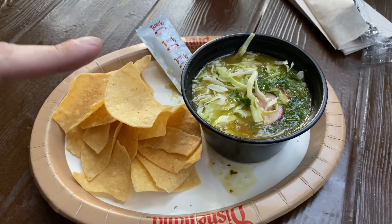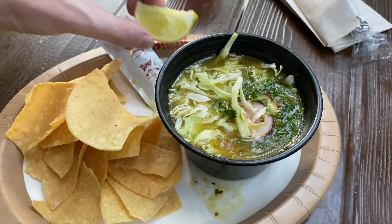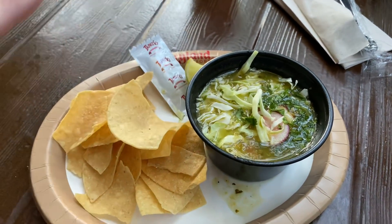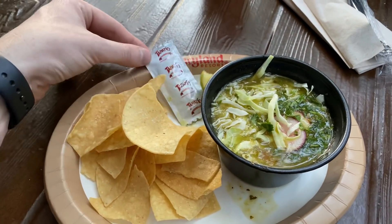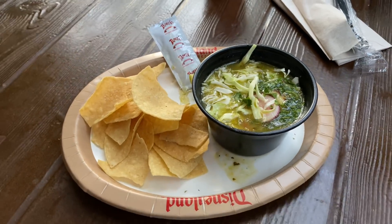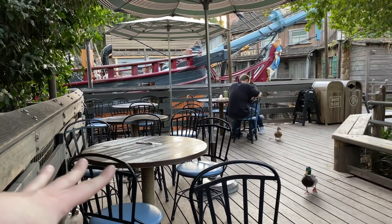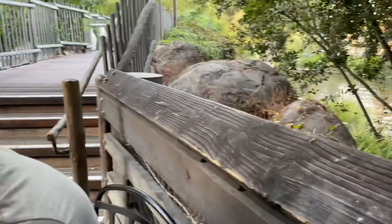So the pozole comes obviously with the main entree, a little slice of lime to put in, and a side of chips. It also comes with some hot sauce, and of course this particular brand is my absolute favorite. It's just located right over here at Harbor Galley, and there's a nice little seating area that's kind of nice and quiet.